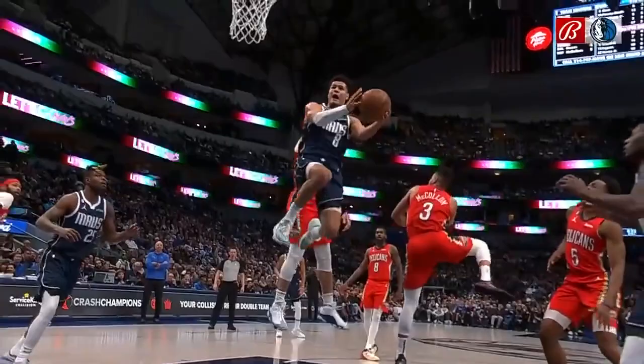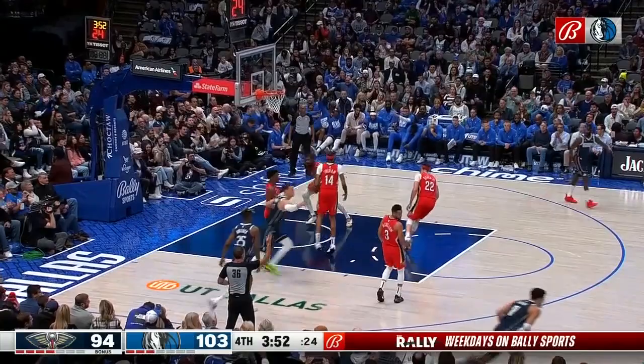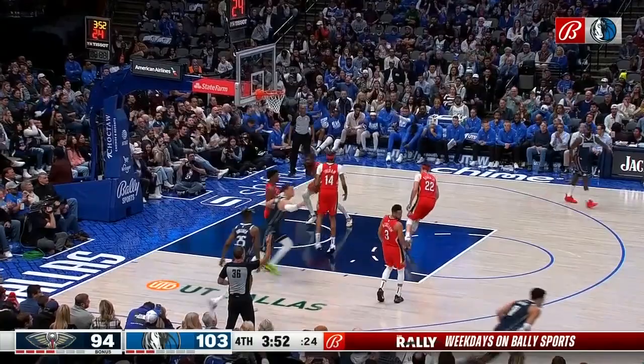Just picking his spots and his opportunities to get to the rim — that's very athletic. Back into single digits, under four to go. Mavs lead by nine after the McCollum three. Green from Dinwiddie — three is good! Right back at you. Huge. Big make by Josh Green.